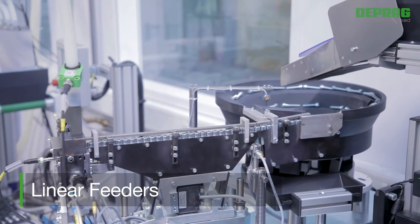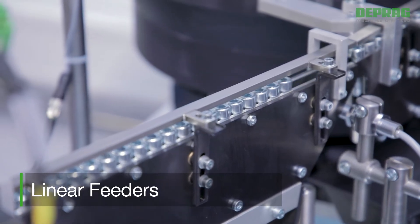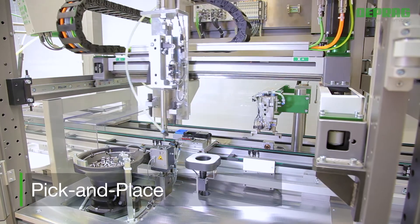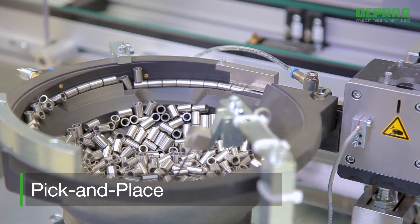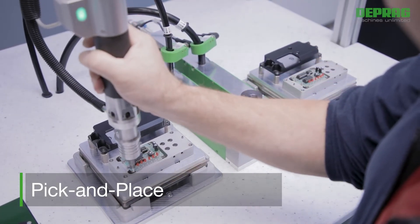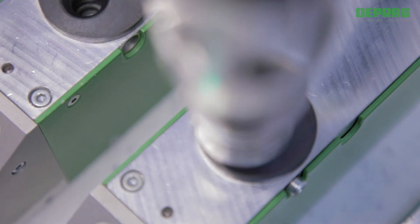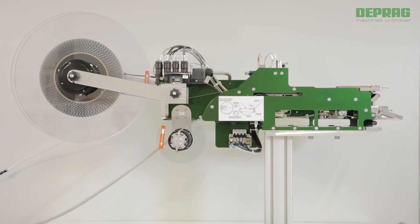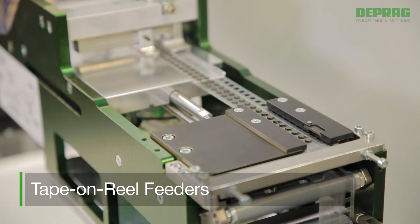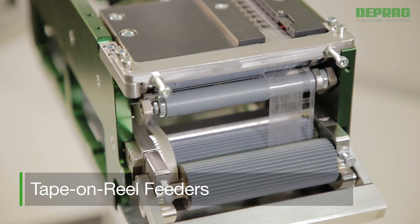Linear feeders or linear conveyors are mainly used in cases where a larger distance has to be bridged between the feeder and the assembly machine. A pick-and-place process is available in cases where feeding through a feed hose or feed tube is not possible — such cases include screws with extremely short thread length, rivets with a large collar diameter, as well as parts featuring complex external geometries. When using a tape-on-reel feeder, it is possible to reliably feed small components or adhesives, either single or double sided, by picking these parts off a reel.